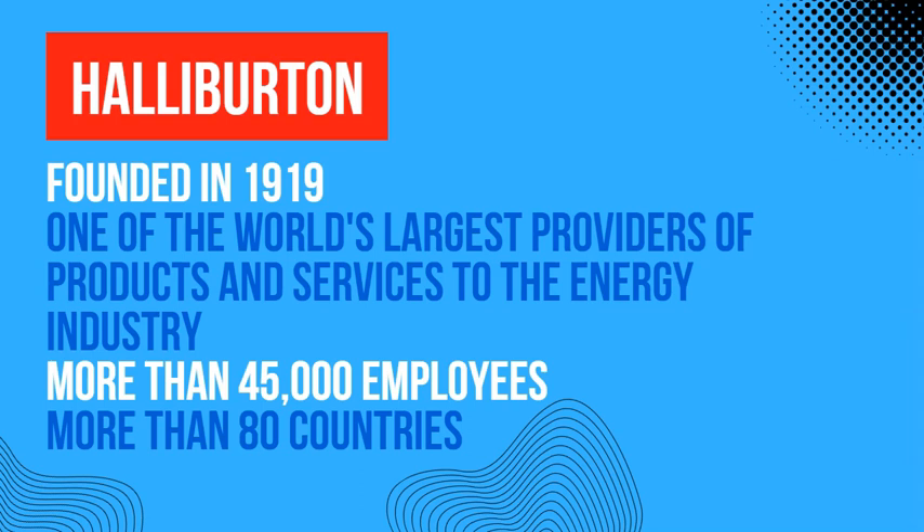For those who don't know who or what Halliburton is — Halliburton is one of the largest providers of products and services to the energy industry. It was founded in 1919, so as a company it is more than 100 years old.